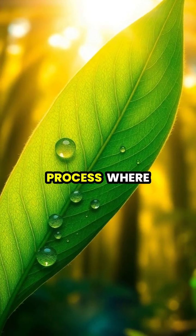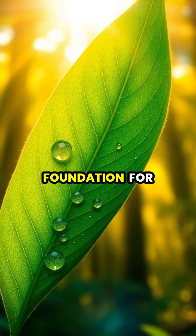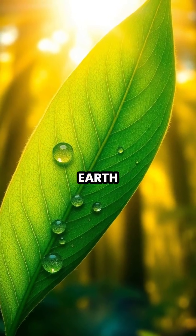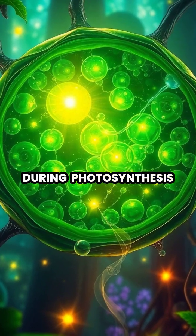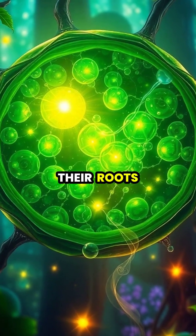Photosynthesis is the remarkable process where plants transform sunlight into energy, serving as the foundation for nearly all life on Earth. During photosynthesis, plants take in carbon dioxide from the air and water from the soil through their roots.